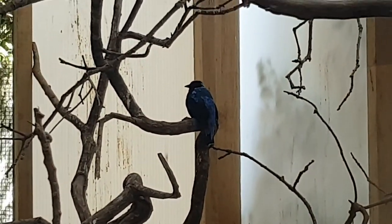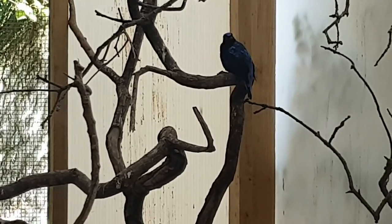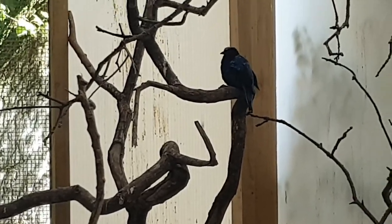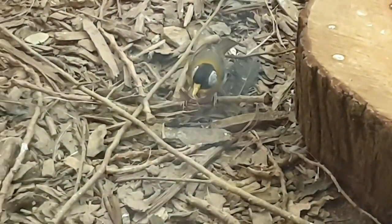I think that's a white-rumped Shama as well, from Southeast Asia and China. They're all so beautiful. Let's go explore.